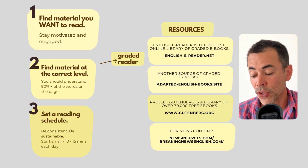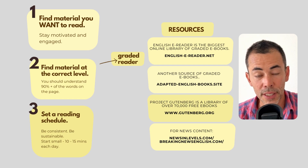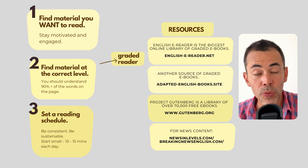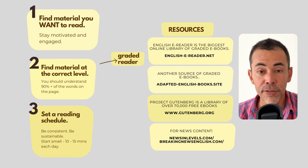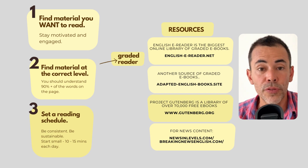It's also important to set yourself a reading schedule and stick to it for consistency. You don't have to read for hours at a time — keep it small, keep it sustainable. Maybe aim for 10 or 15 minutes a day, whatever you can work into your schedule, whatever works for you.